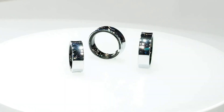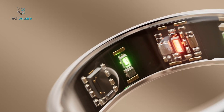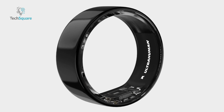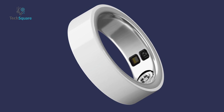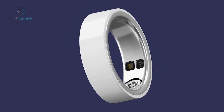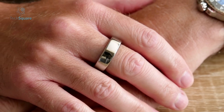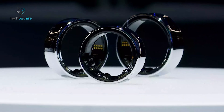Following the showcase of some Galaxy Ring samples at MWC, we've gained further insights into its design. Samsung is poised to offer the ring in a diverse palette with anticipated color options including black, silver, and gold, all boasting a sleek, reflective finish. Previous leaks hinted at a size range spanning from 5 to 13, catering to a broad spectrum of users. Digital Trends editor Joe Mehring voiced his expectation for Samsung to expand its design offerings, potentially introducing additional finishes and color variants. Notably, Mehring pointed out the absence of an external indicator on the ring to aid users in determining the optimal wearing orientation — something observers couldn't confirm at MWC.